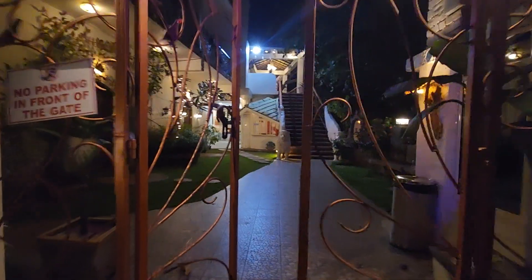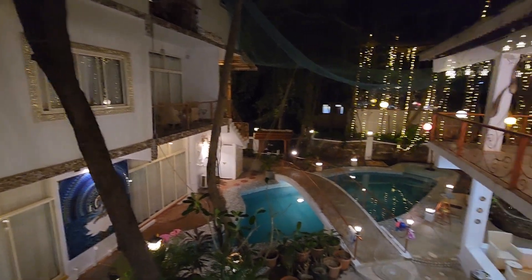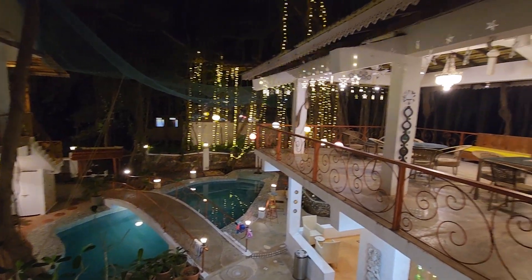Today I'm vacationing in Goa, so I'm going to show you the vacation home I'm staying at. Let's have a look inside. This place is situated near Vagator beach — literally five minutes drive.